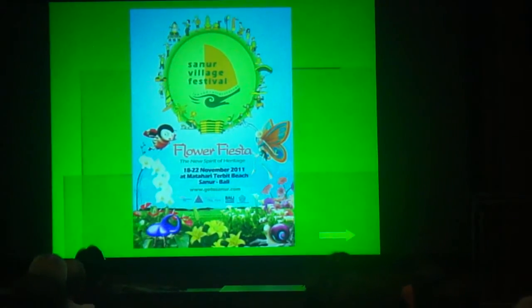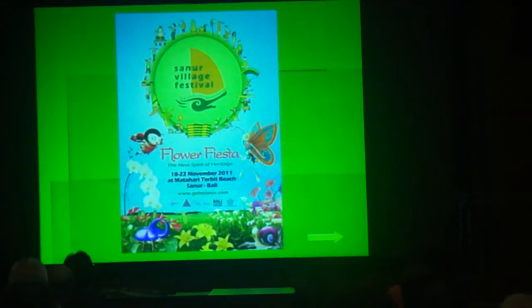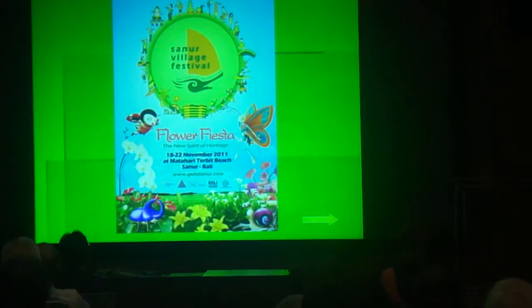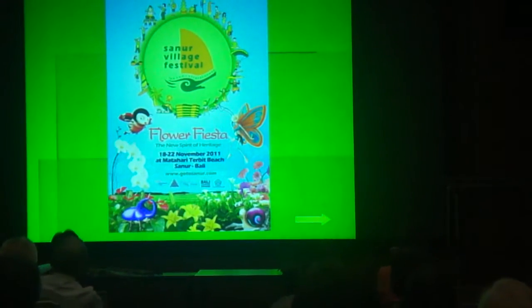Throughout the year there are many art and culture festivals in Bali. In November, there will be two big events in Sanur Beach: the National Flora and Agriculture Show, and the Sanur Village Festival, or SVF.